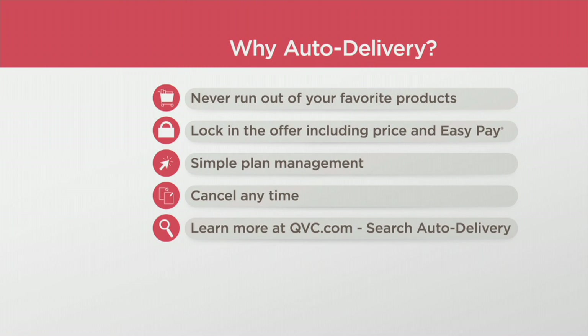By the way, why get auto delivery? First of all, you don't run out of your favorite products. You can lock in that special price or easy pay or free shipping and handling. Also, simple plan management — you can cancel at any time. You can learn more at QVC.com — just search auto delivery.